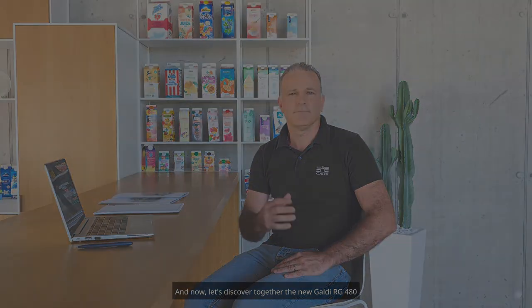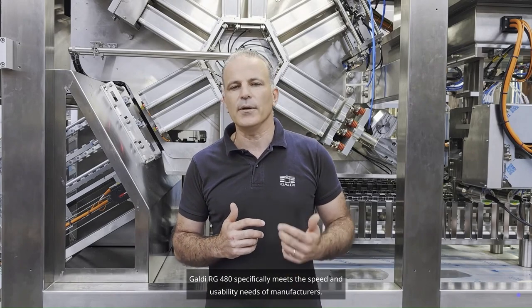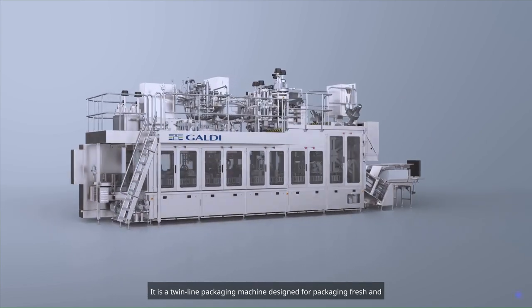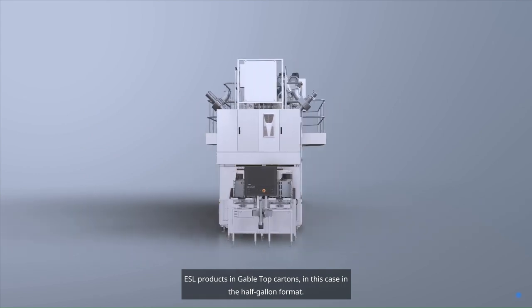And now, let's discover together the new Galdi RG480. The Galdi RG480 specifically meets the speed and usability needs of manufacturers. It is a twin-line packaging machine designed for packaging fresh and ESL products in gable-top cartons, in this case in the half-gallon format.